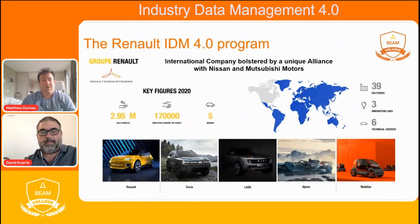Renault is a global group having five brands: Renault, Dacia, Lada, Alpine for sports cars, and a new one called Mobilize, to serve the best user experience related to mobility. Last year, we sold three million vehicles, and the number of employees around the world is 170,000 people. The group Renault belongs to a larger alliance organization with Nissan and Mitsubishi Motors.